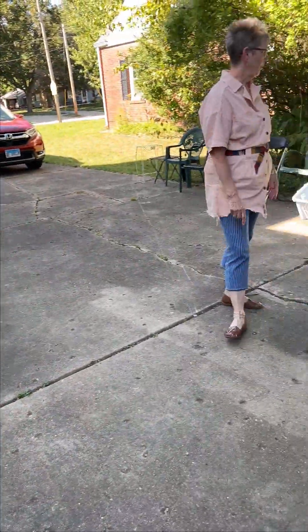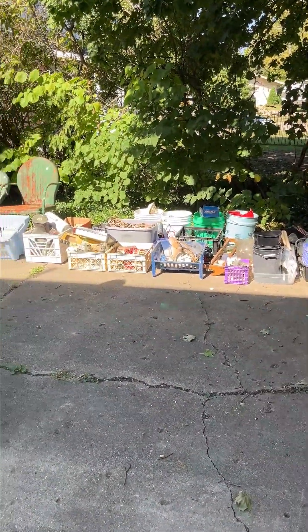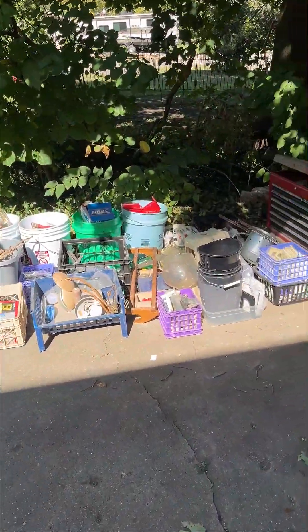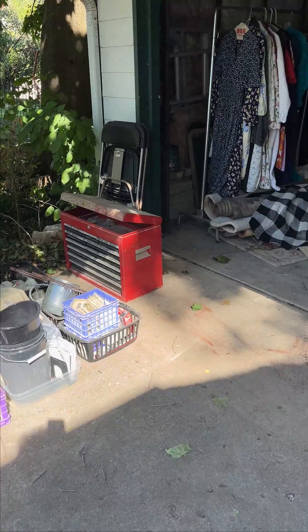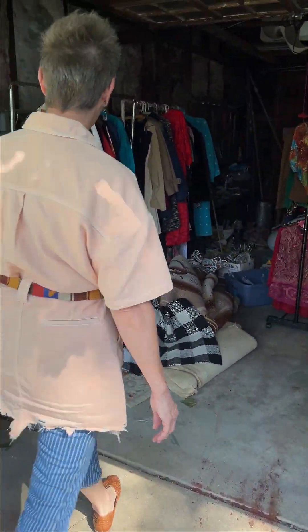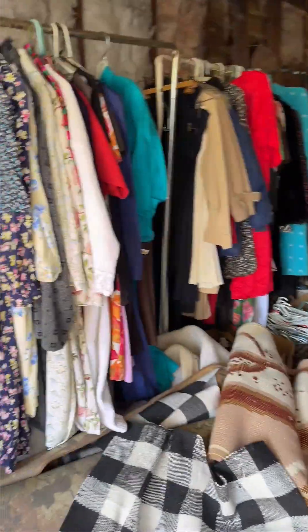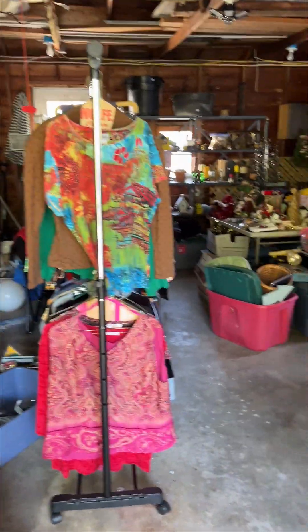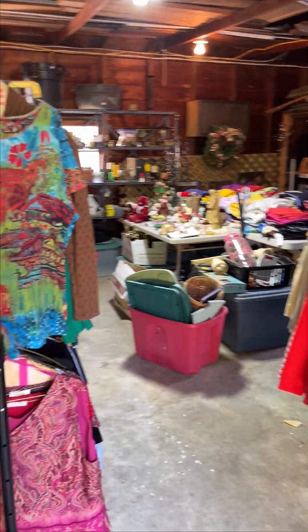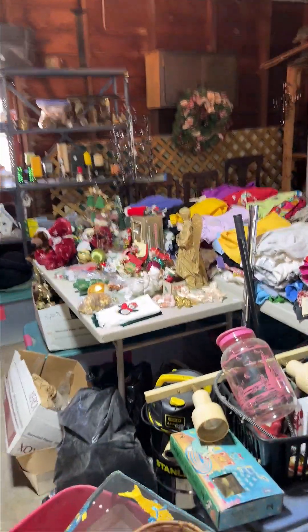Lots of goodies for the guys and ladies — whoever wants widgets and gadgets, we've got a bunch. We're going to move on into the garage. You'll notice there's a little more room in here, but we still have quite a few items. We've still got some Christmas items and we pulled out some other mirrors and things that were not here before.